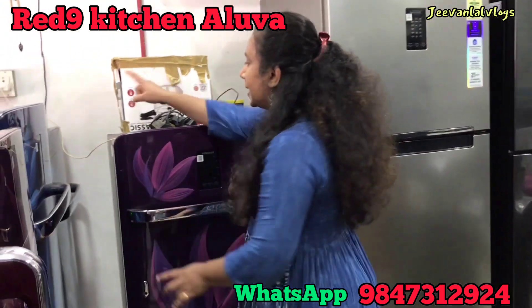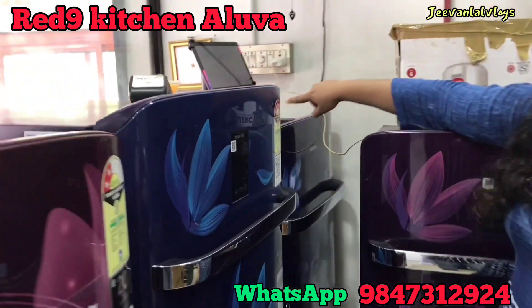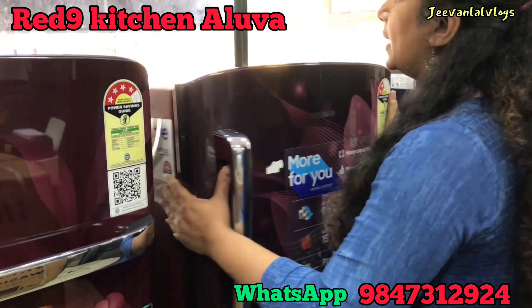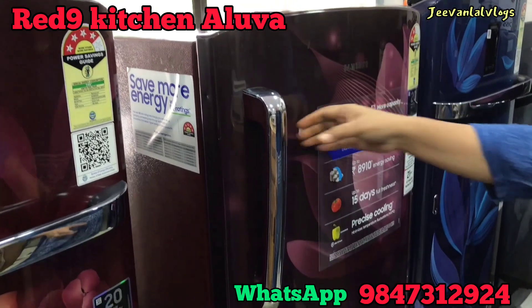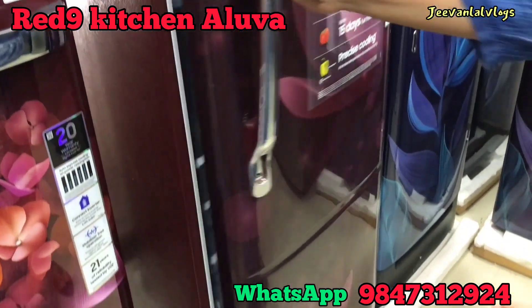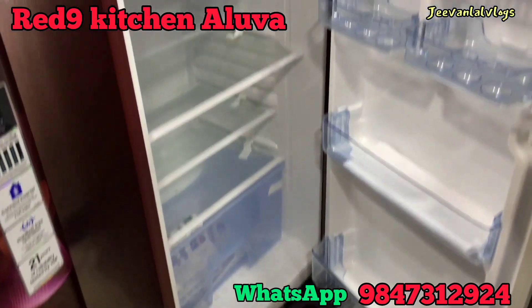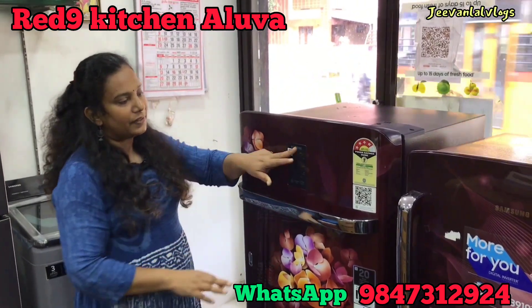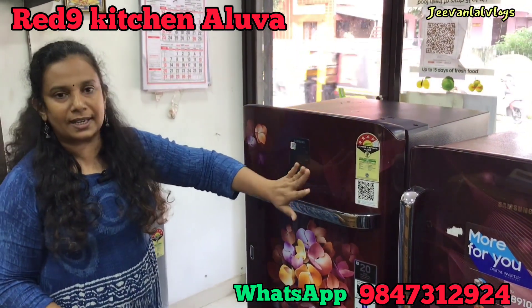There is a blue color change. This is the same color change — it is 1912L. I have an inverter model. This is a 4-star model.